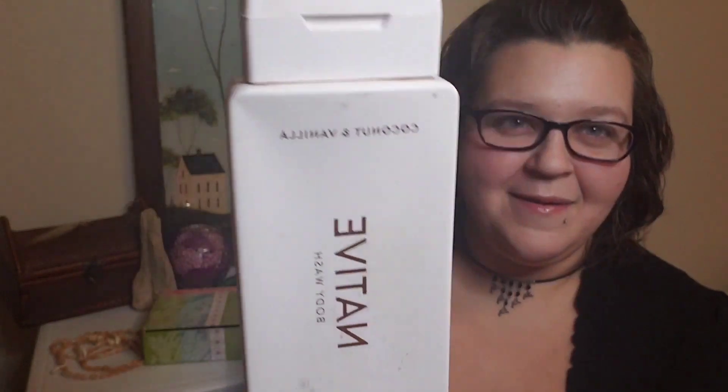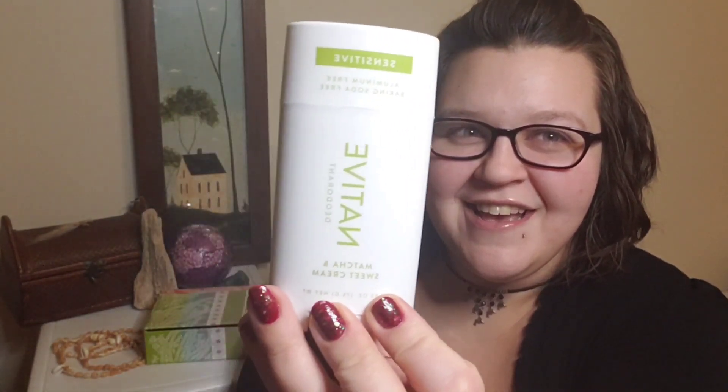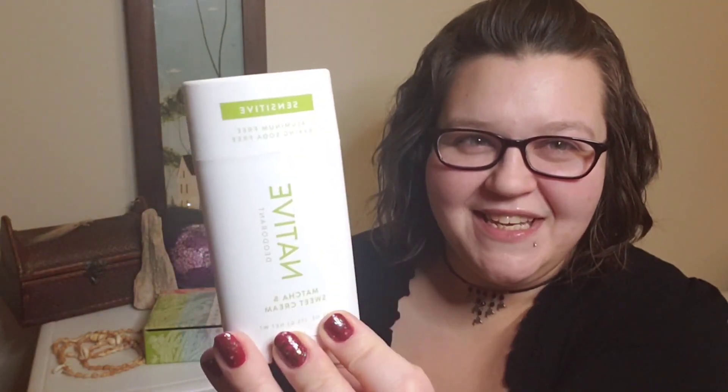Personally, right now I'm actually using my fallback scent — the coconut vanilla — as well as the body wash. Those are what I'm currently using, but I also have this guy left in my arsenal.